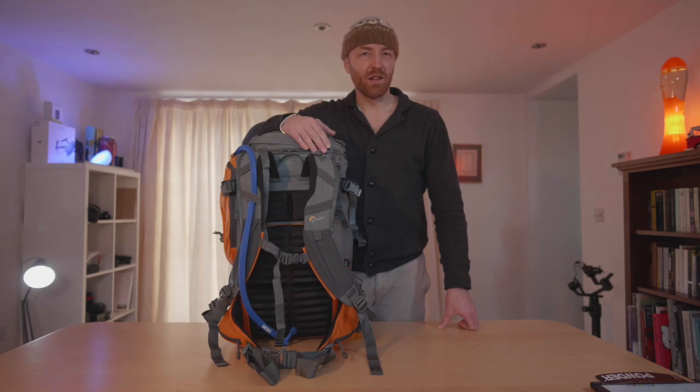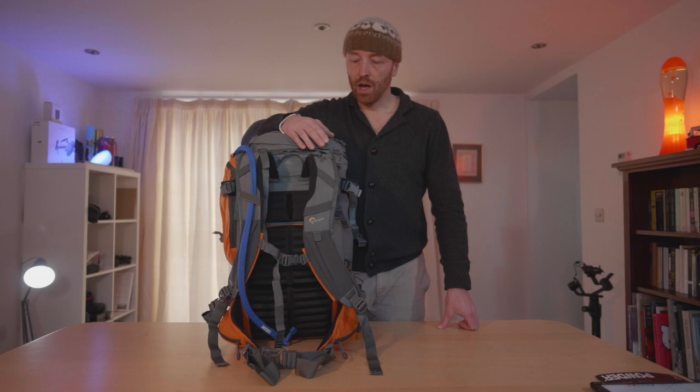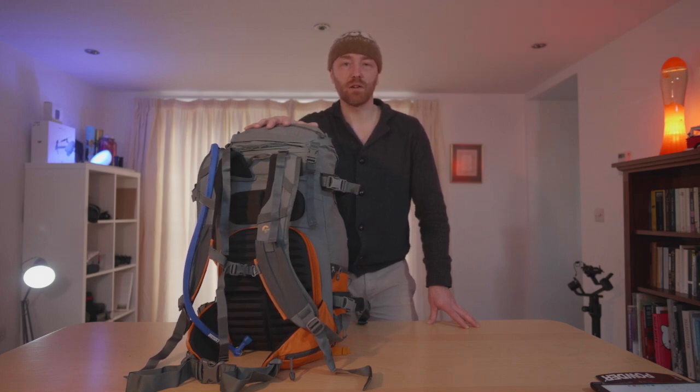Lowepro designed this for skiing and boarding, but I'm mostly climbing, scrambling, wild camping, walking, and mountaineering — and it seems really good for all of that. Overall in use, really good pack. I really enjoyed using it, and more to the point, I didn't really notice I was wearing it. It just faded into the background, allowing me to get on with what I was doing.